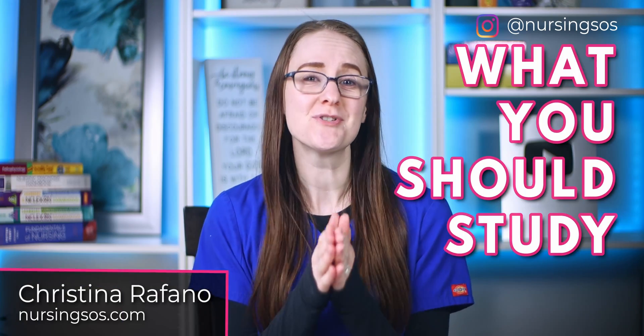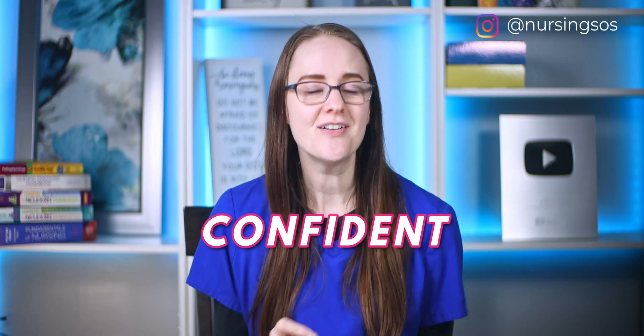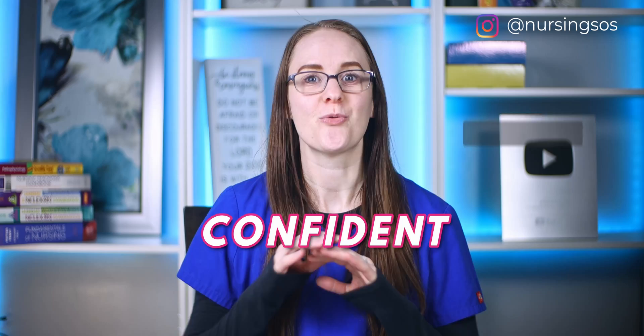Unfortunately, so many nursing students end up doing all the wrong things to get ready for nursing school, and it ends up backfiring when they start school. In this video, I will dive into what you should study before you start your classes so you don't waste your time and you can start off confident that you are studying the right material in the most effective way with the most productive mindset.